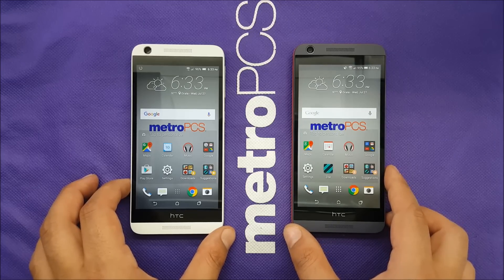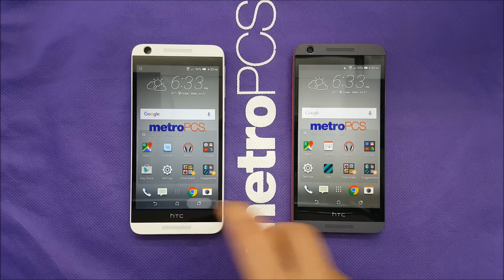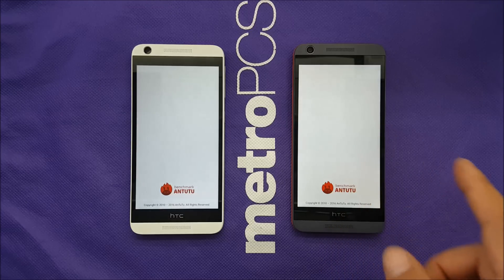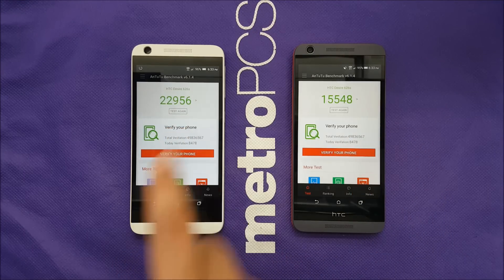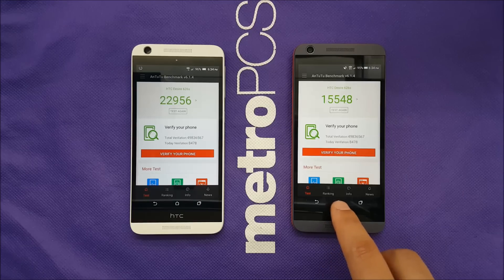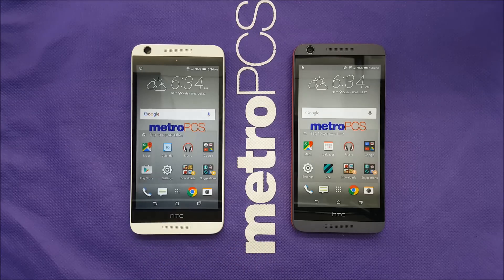The 1% difference wasn't that big a deal, honestly. What I also noticed from the test is that the Geek Bench benchmark gave higher results for the Lollipop phone. On the Antutu benchmark, the scores were around 15,548 versus 22,956 on the other one — which is kind of weird. There should be improvement on the Marshmallow side, but the rebooting test showed Lollipop booting faster, and Lollipop was opening applications faster as well.